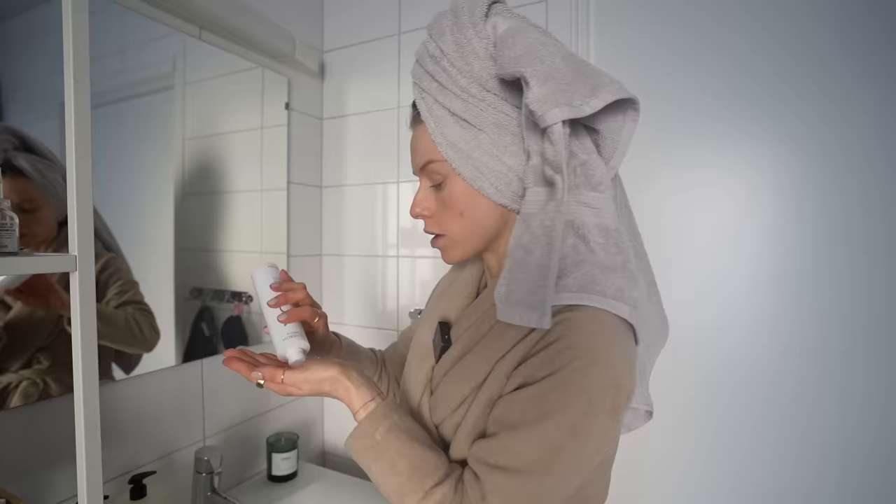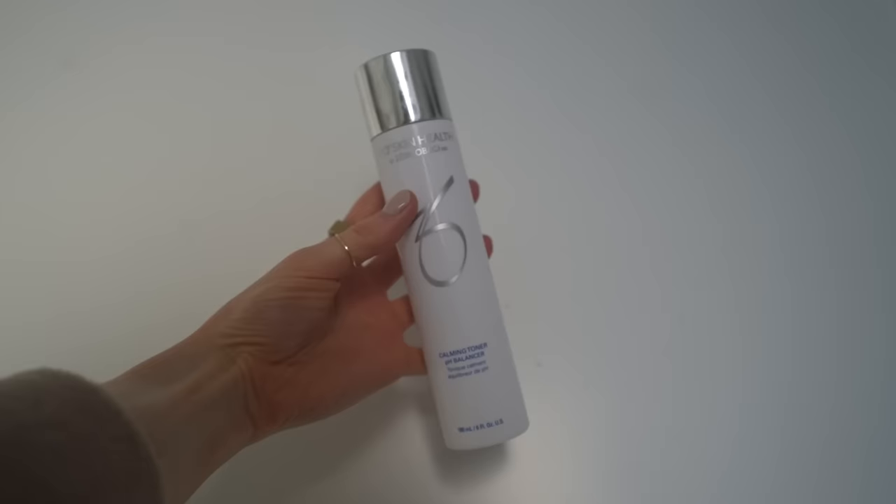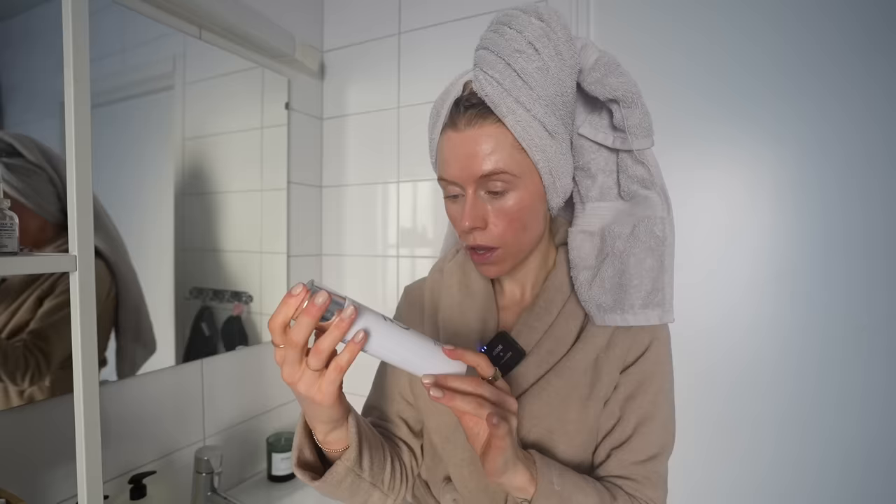Post-workout shower skincare: toner, vitamin C, hydrating serum, moisturizer, and oil. Definitely overkill for a lot of people, but I have the genetics of the Sahara desert so I need all the moisturizer.